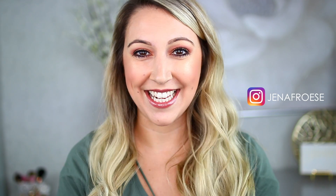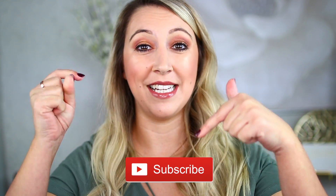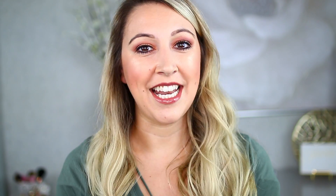If you guys are new here, my name is Jenna. Thanks so much for popping by and checking my channel out today. If you guys love makeup just as much as I do, I'm sure we'd get along great, so don't forget to hit that subscribe button down below. You'll be a part of our little family as well as be notified when I post my next videos. Now that all that's out of the way, let's get on to the review.